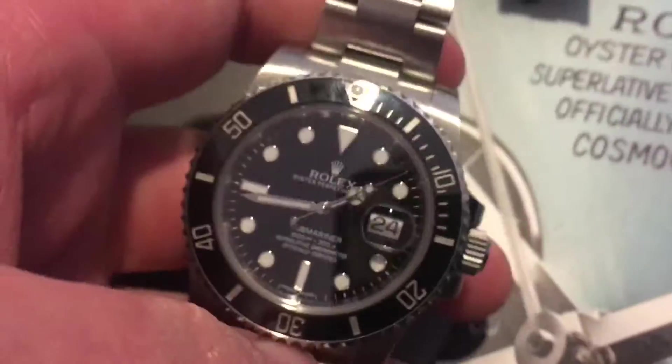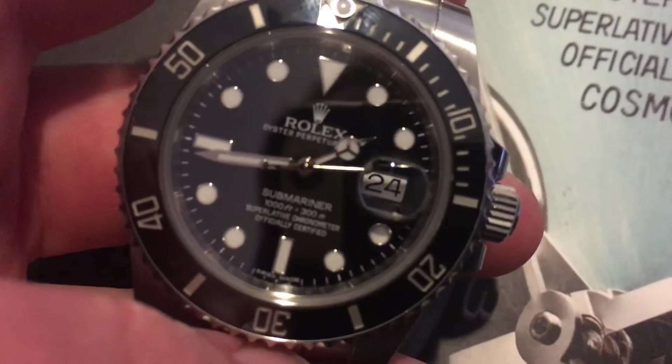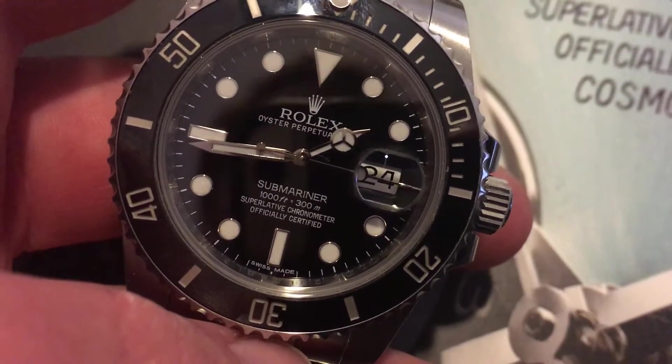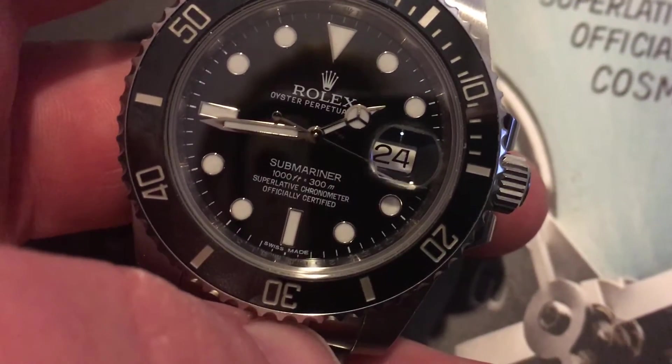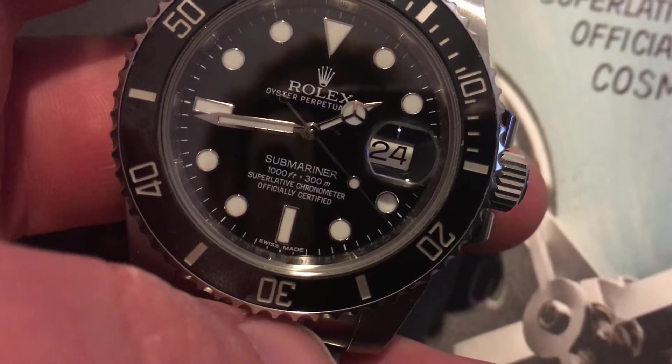Here is the watch I bought about two or three years ago, once I started working full time — that's my Rolex Submariner. You can see it's got the Swiss movement, eight beats per second. Hopefully maybe I'll slow it down so you guys can see the eight beats per second.